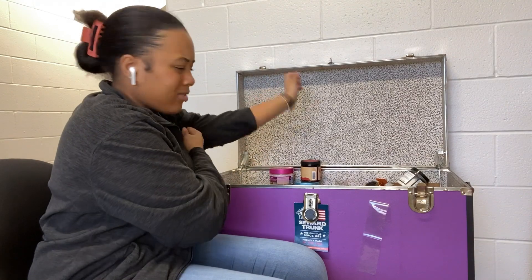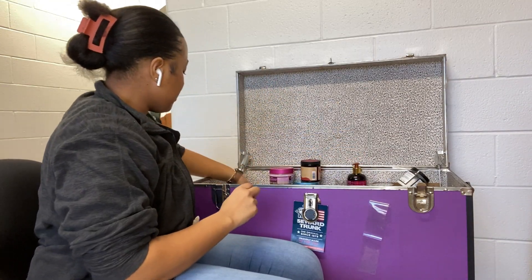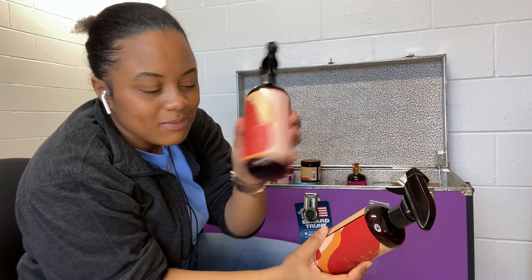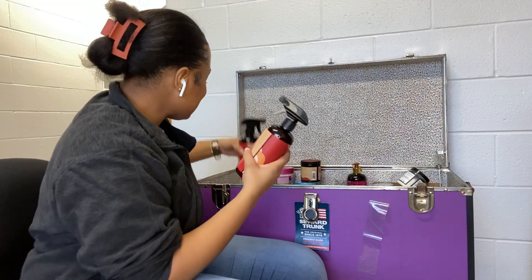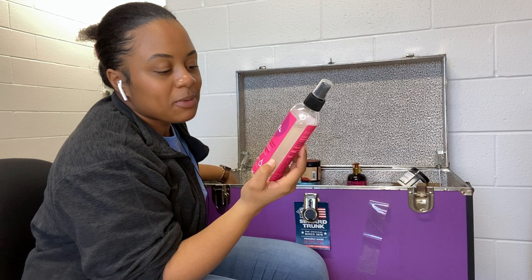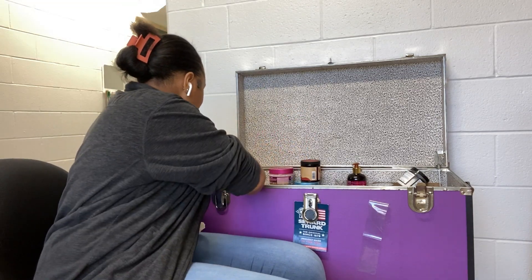First I have the As I Am Jamaican Black Castor Oil and Water — I have two but one is barely anything left. I got through them during a Sally's sale. I do like them. Then I have this refresher spray, the Lavish Curls Moisturizer by Curls — it's their Second Curl Refresher. I really like this and I've been using it a lot.